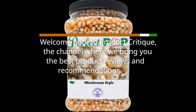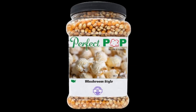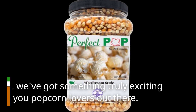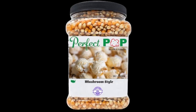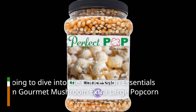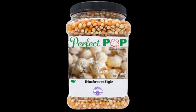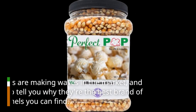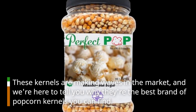Welcome back to Product Critique, the channel where we bring you the best product reviews and recommendations. Today, we've got something truly exciting for all you popcorn lovers out there. We're going to dive into the Concession Essentials Premium Gourmet Mushroom Extra Large Popcorn Kernels. These kernels are making waves in the market, and we're here to tell you why they're the best brand of popcorn kernels you can find.